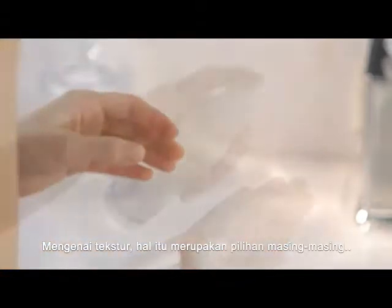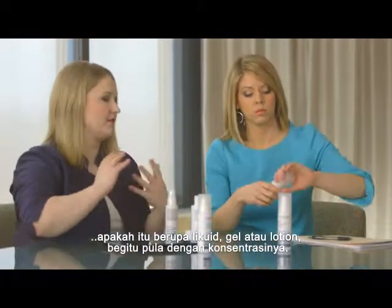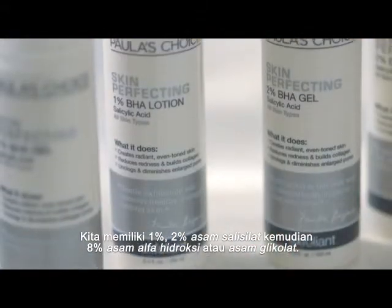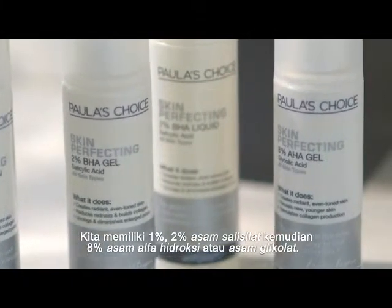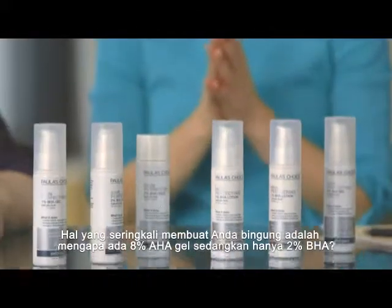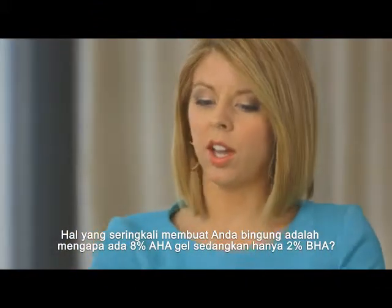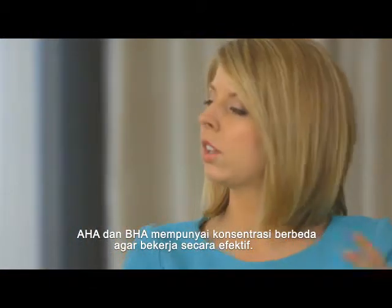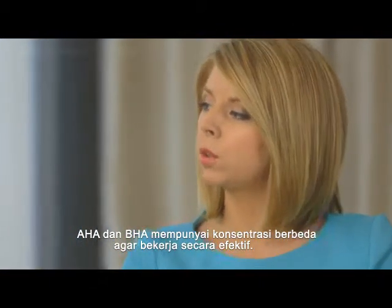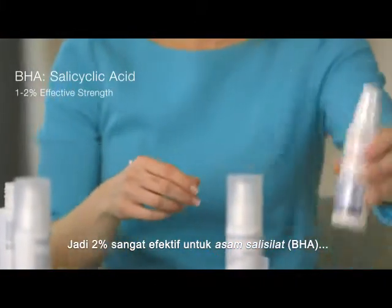It really comes down to preference in terms of texture — whether you prefer liquids, gels, or lotion — and then the strength. We have 1% and 2% of the salicylic acid, and then an 8% of the alpha hydroxy acid, which is glycolic. Something that customers might get confused about is why there's an 8% AHA gel but only a 2% BHA. AHA and BHA are different in the concentrations needed to be effective, so 2% is quite effective for salicylic acid.